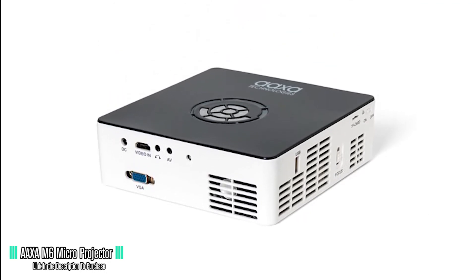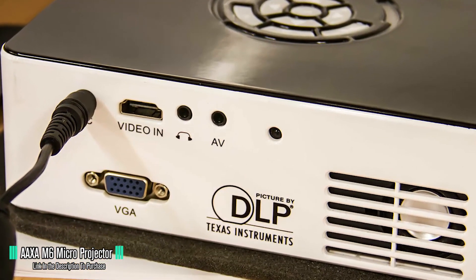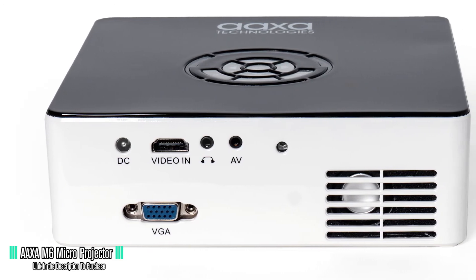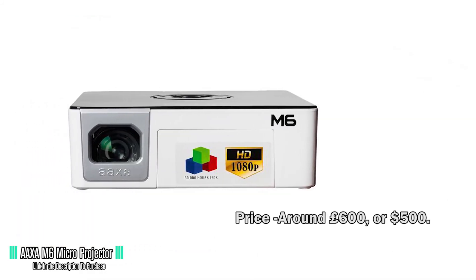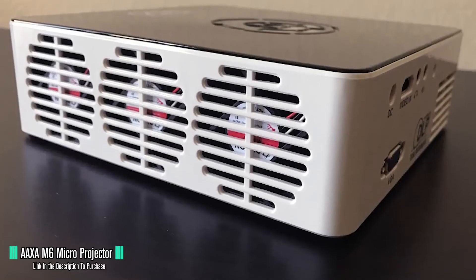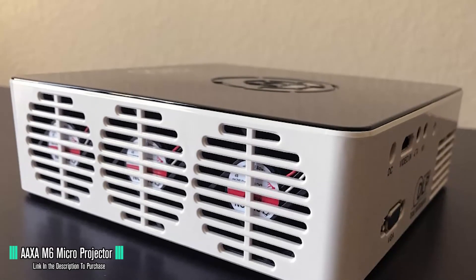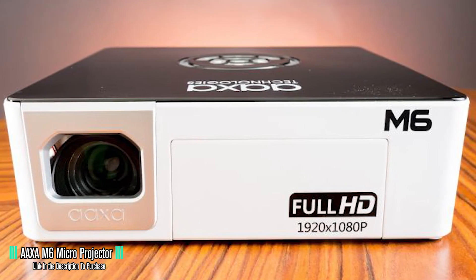You get a solid range of connectivity options: HDMI, VGA, Audio-In including a composite connection cable, Audio-Out jack, USB thumb drive port, and a Micro-SD card slot. You can grab all of this for around £600 or $500. The AAXA M6 is a little too color-saturated, so you might not get the true color tones of what you're watching. Having said that, it's not too bad or overly exaggerated — especially when you consider that it's a 1080p mini projector for £600. The value is insane!